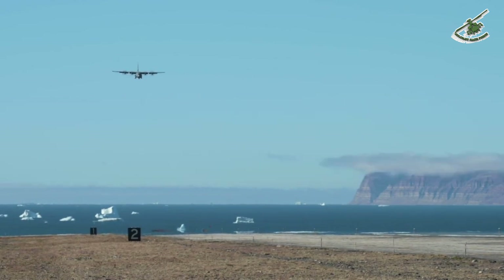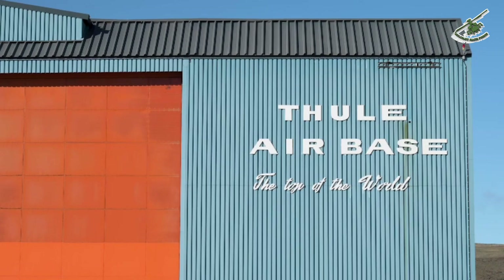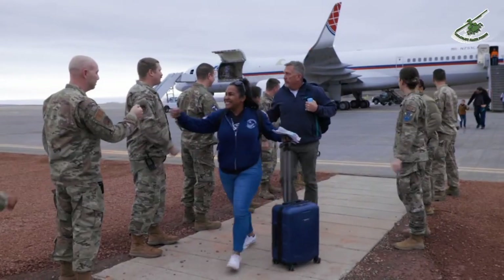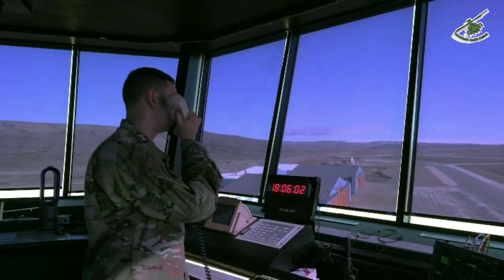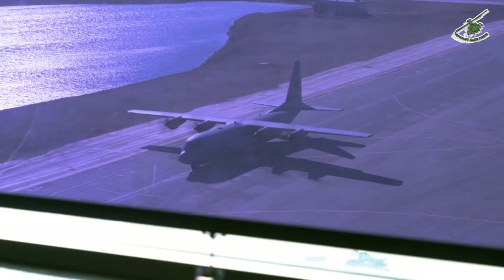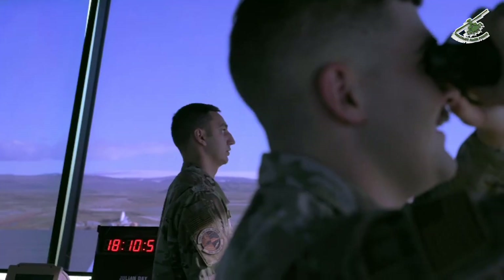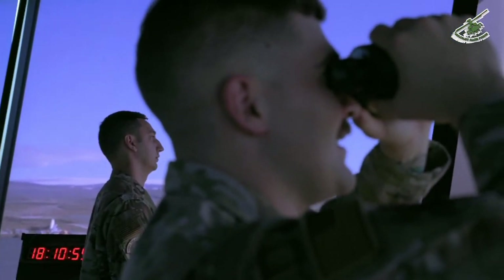As an air traffic controller, we control all the flights in and out of Thule. That's the rotators bringing people and cargo in and out of the base. We also control the flights that support missions going up towards the North Pole, as well as a helicopter here that does search and rescue and moves people between smaller towns throughout Greenland. So we just support all those ops.